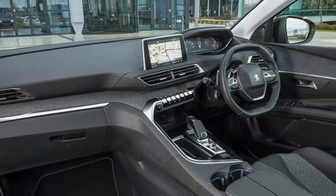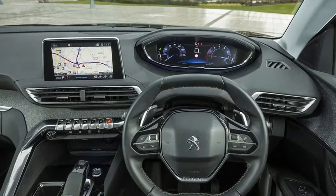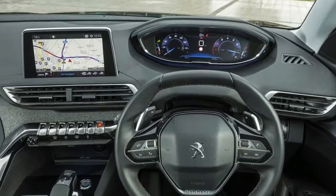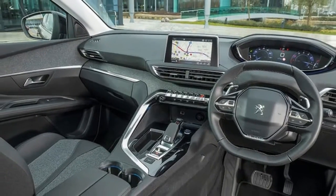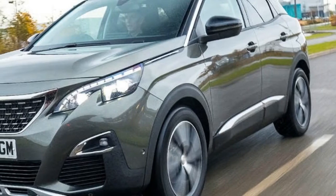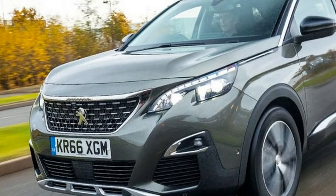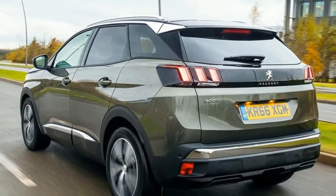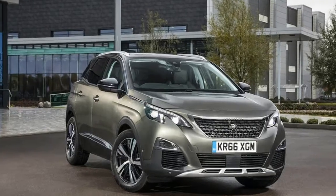The 3008's driving position is comfortable, although it could do with a little more adjustment in the steering wheel's reach. Visibility is generally good, though the view out of the back is slightly restricted because the rear screen is quite slim. There are a couple of handy practical additions inside, such as three ISOFIX mounting points — most rivals have two — and the front seat can fold flat to help with extra-long loads.